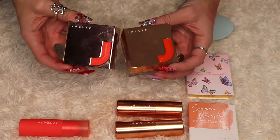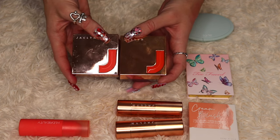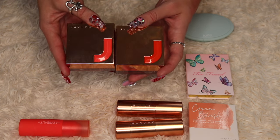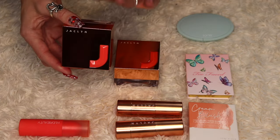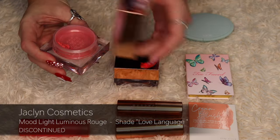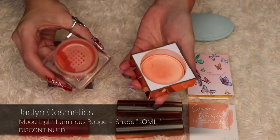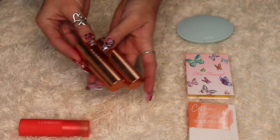I also have two Jaclyn Cosmetics loose powder blushes. The only brand with a similar formula is Givenchy, which I don't have. So until I try those, I'll keep both of these as blush toppers — I like to put them on top of a matte blush to add glow. I have the shade Love Language with a luminous finish, and the shade Love of My Life which is more orangey. And the last two Jaclyn products are blush sticks — the shade Royal Flush, a bright vibrant pink, and Swoon, a more orangey shade. I'm keeping both.